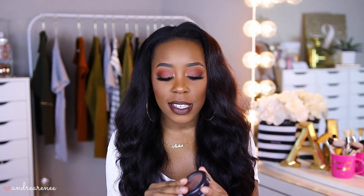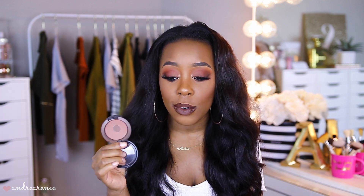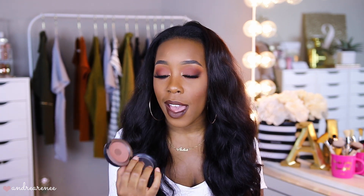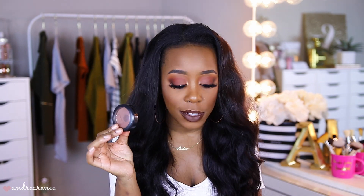For bronzer, I'm bringing back the very first bronzer I used when I started my channel. It's actually a blush by Matte Cosmetics in the shade Swiss Chocolate. I've been through this product many times and want to possibly use it up before purchasing another one. It still works beautifully and looks really good on the skin. I'm obsessed with it — it's so pretty on dark skin, both as a bronzer and as a blush.